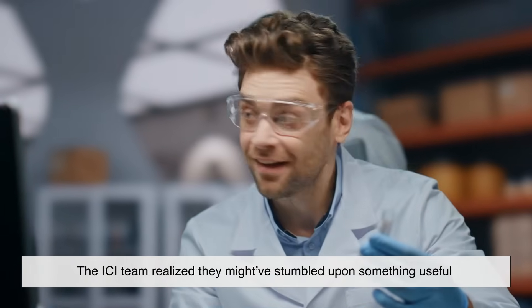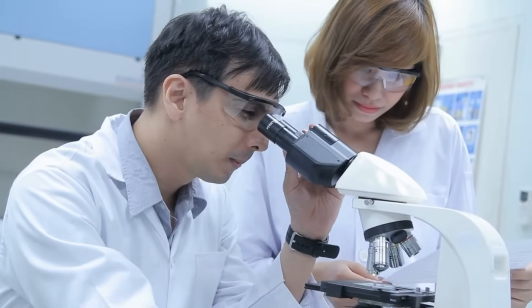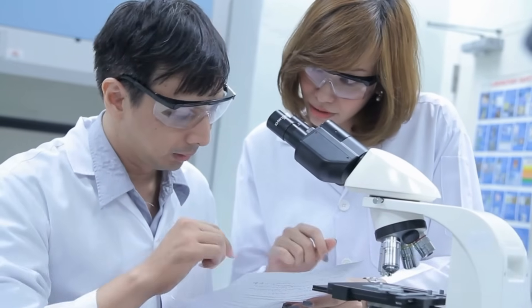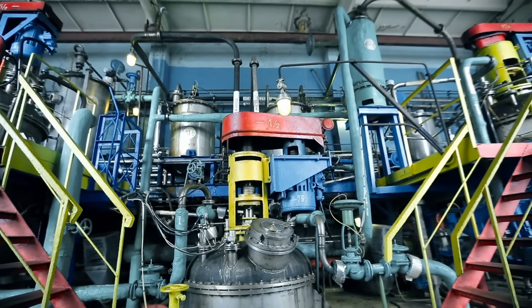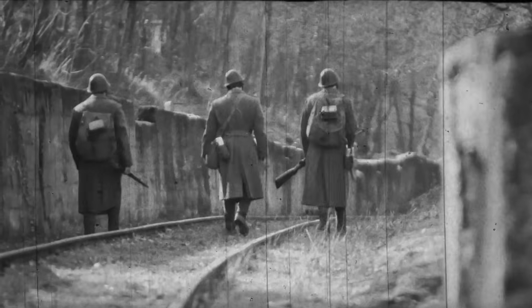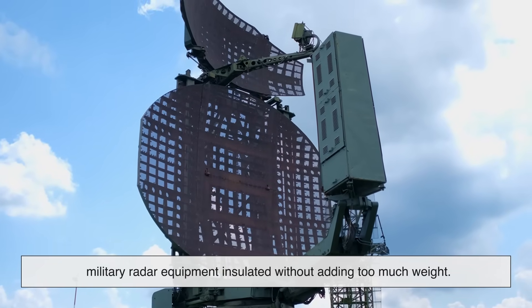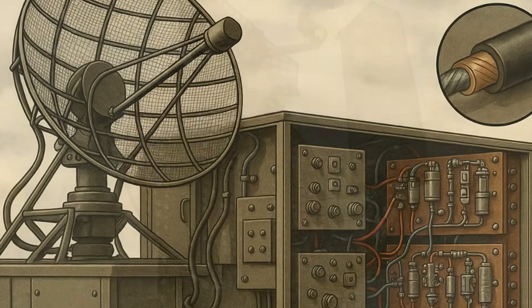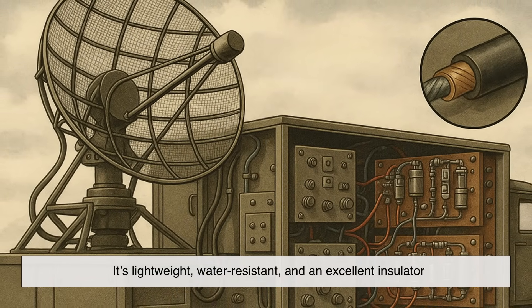The ICI team realized they might have stumbled upon something useful. After several trials and some very explosive accidents, they refined the process into something more controllable, and by 1939 they had a pilot plant up and running. Polyethylene got its big break during World War II. One of the main challenges at the time was keeping military radar equipment insulated without adding too much weight — and that's where polyethylene came in. It's lightweight, water resistant, and an excellent insulator.